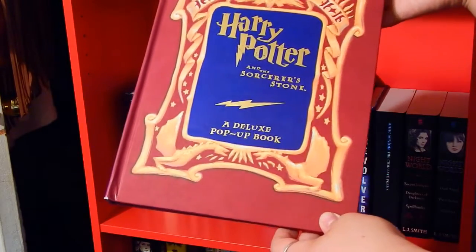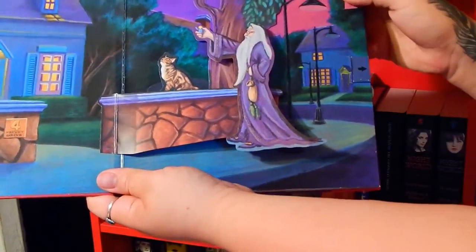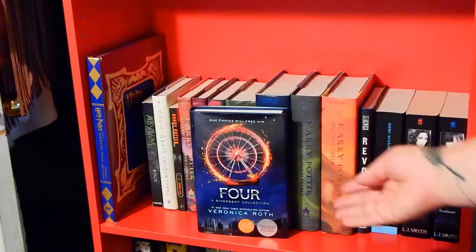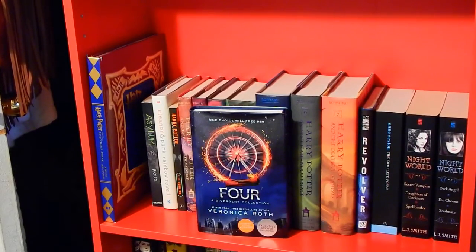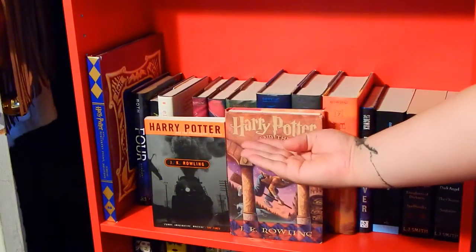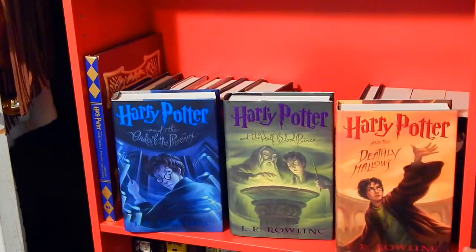The pop-up book is really cool — it does things, look! I think it's super neato. A collection of short stories, a Divergent collection — pretty much the prequel for Four. Asylum by Madeleine Roux. Eleanor and Park by Rainbow Rowell. I have Harry Potter and the Philosopher's Stone and the American Harry Potter and the Sorcerer's Stone, then Chamber of Secrets, Prisoner of Azkaban, Goblet of Fire, Order of the Phoenix, Half-Blood Prince, and the Deathly Hallows. Revolver by Marcus Sedgwick. The Complete Poems of Anne Sexton by Anne Sexton.